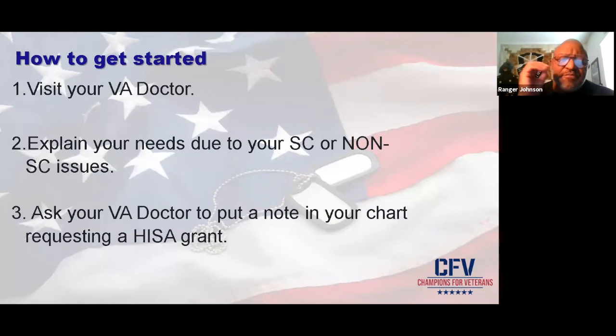Ask your VA doctor to put a note in your chart requesting a HISA grant — that's simply what I did. My issue is I'm 100%, but one of the main issues is degenerative disc L5-S1 — tripping coming out of my shower. I told the truth: coming out of my shower, I tripped a couple of times. The lip to my shower is about seven and a half inches high, and it's become unsafe for me. He simply put a note in my chart, and a few days later the VA sent me a packet.